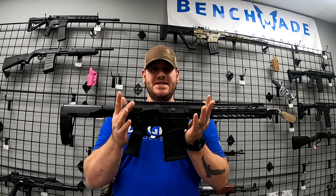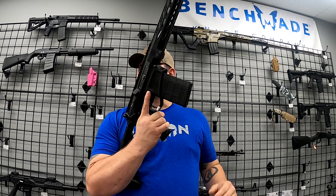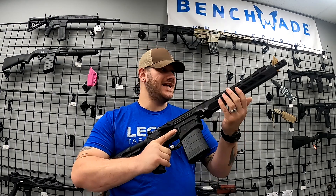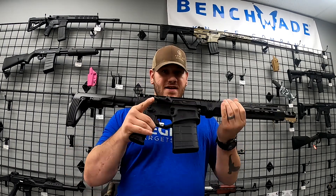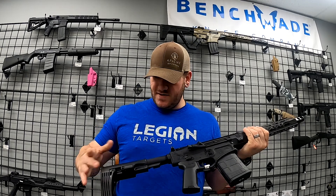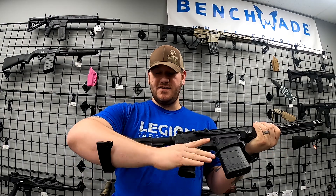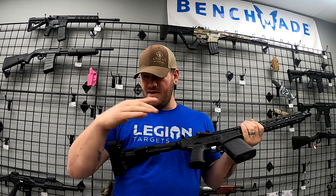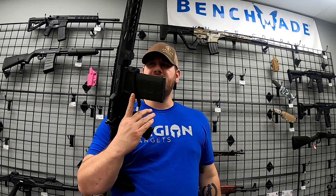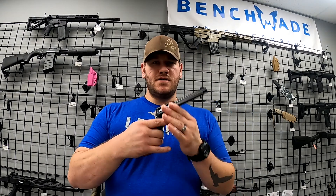We did get in a Diamondback DB10 pistol — yes, this is a pistol, with a barrel shorter than 16 inches, chambered in .308. This is an absolute unit of a gun. You do have a brace in the back that is adjustable. Very cool all the way around — AR-10s are kind of rare to find right now, so this one probably won't last long.